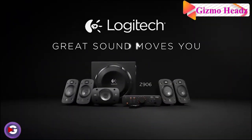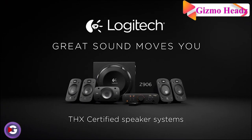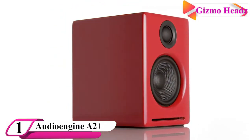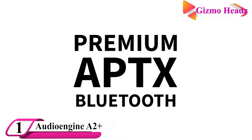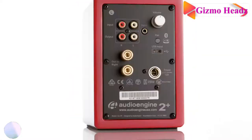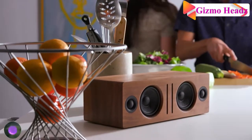Our first best computer speaker is the Audioengine A2 Plus. With warm, powerful sound and easy setup, the A2 Plus is a huge evolutionary leap compared to whatever is packed inside your laptop. You can get even better sounding speakers if you are willing to step up in price, but the A2 Plus from Audioengine is tough to beat while still being a reasonable price for computer speakers with a modern design.